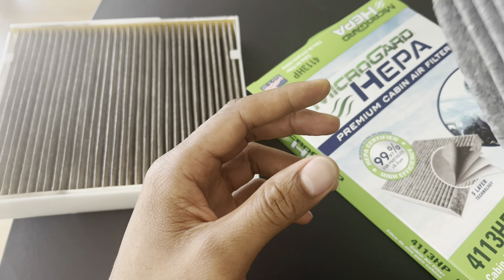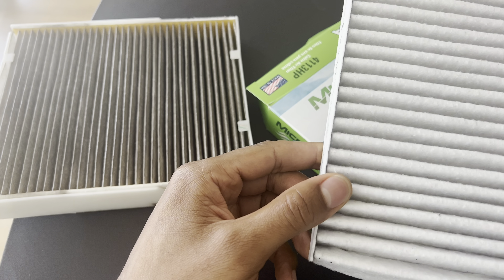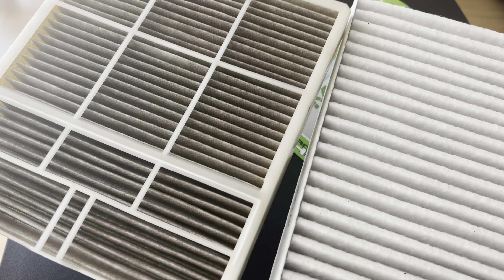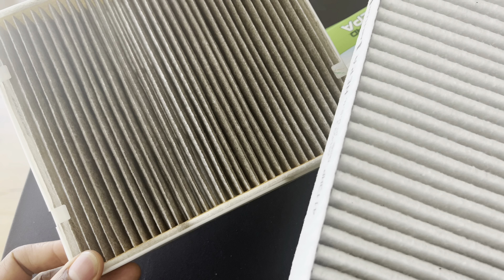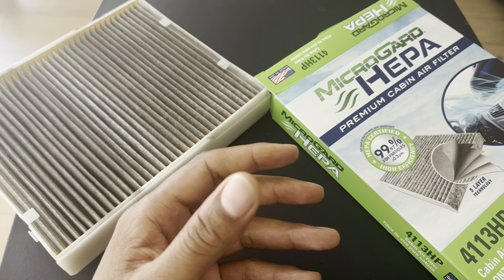which can indirectly impact the heating performance of your vehicle. If the filter is dirty or clogged, it can restrict the airflow, affecting the efficiency of the heating system. Regularly replacing or cleaning the cabin air filter ensures optimal heat distribution.